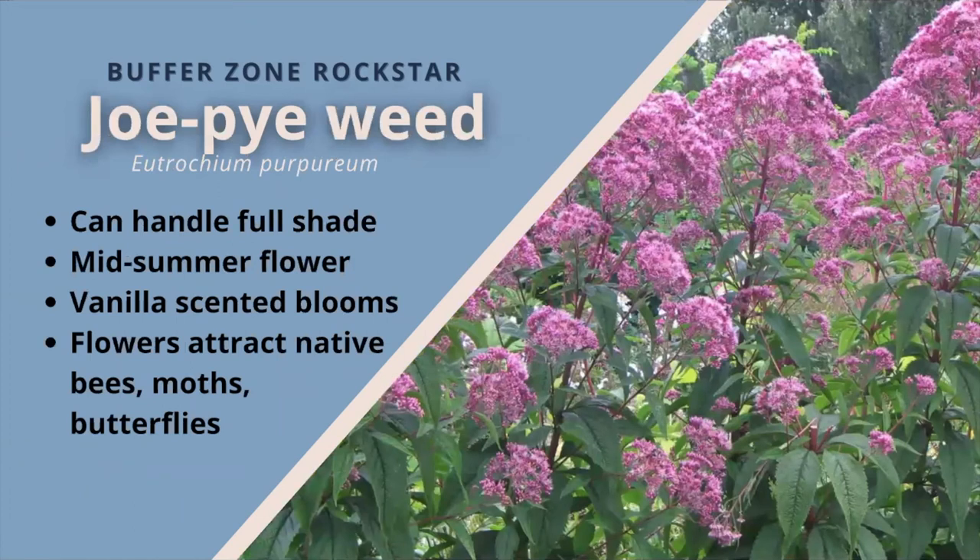Joe Pye weed. This wildflower has multiples of whorled leaves along the sturdy stems, making it rather attractive even without flowers. The plant likes partial shade to full shade and moist soils, although it can adapt to bouts of drought with its deep roots. Midsummer, the plant blooms with large, round heads of vanilla-scented rosy pink flowers. The fragrant flowers draw in butterflies, skippers, moths, and native bees. Several species of moth caterpillars feed on the leaves. The blossoms turn to soft, pale, feathery seed clusters that are beautiful and persistent into the winter.